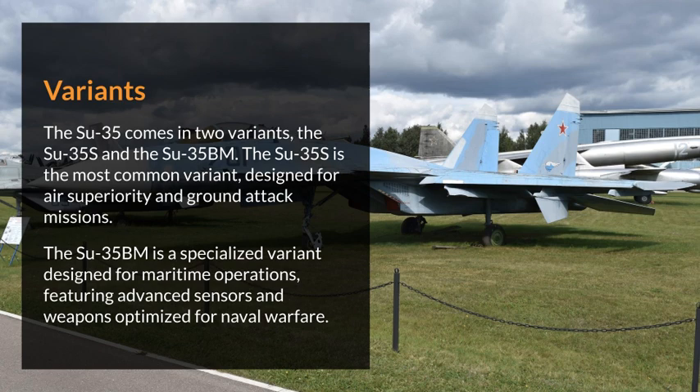Variants. The Su-35 comes in two variants: the Su-35S and the Su-35BM. The Su-35S is the most common variant, designed for air superiority and ground attack missions. The Su-35BM is a specialized variant designed for maritime operations, featuring advanced sensors and weapons optimized for naval warfare.